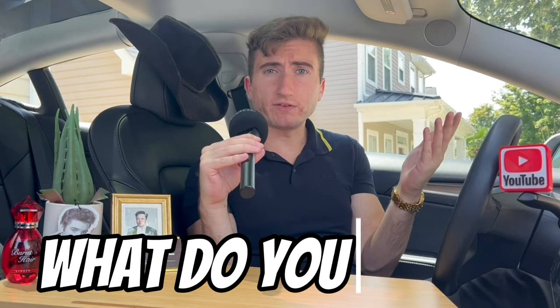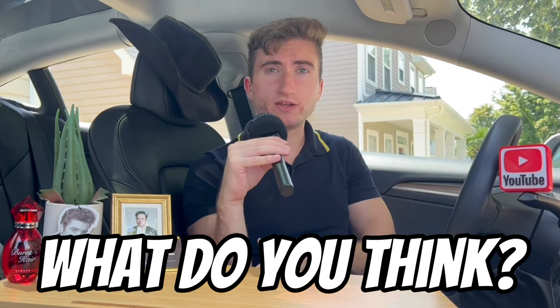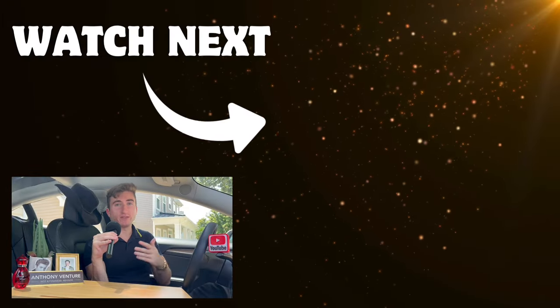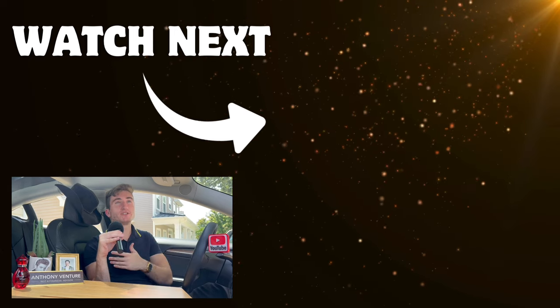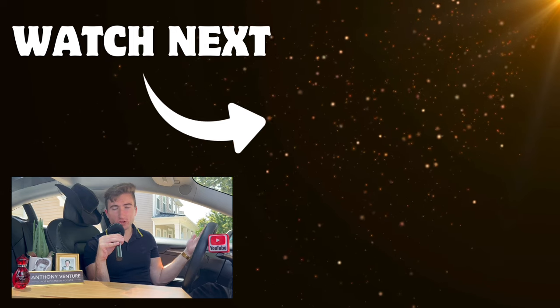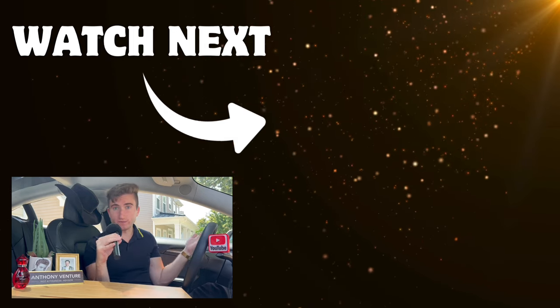So what do you guys think? Are you going to apply for any of the cards on this list, or are there ones I missed that you think are better? Please let me know your experience with any of these credit cards — I really want to hear from you and I'm excited about all the different experiences we could have going forward.